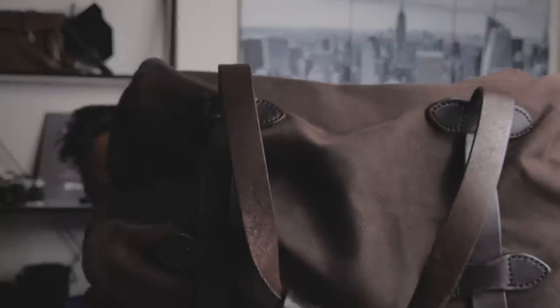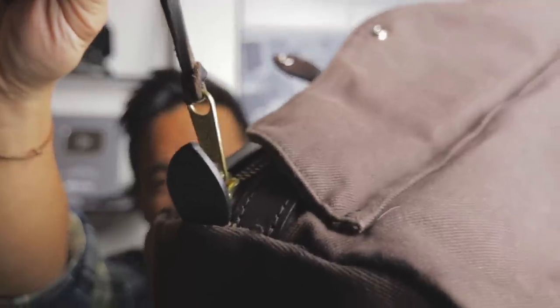All right, on this episode of What I Bought This Week, we are going to talk about bags — right there. This thing. There you go, take a look at it. That's brass hardware right there. So, close-up of a bag.